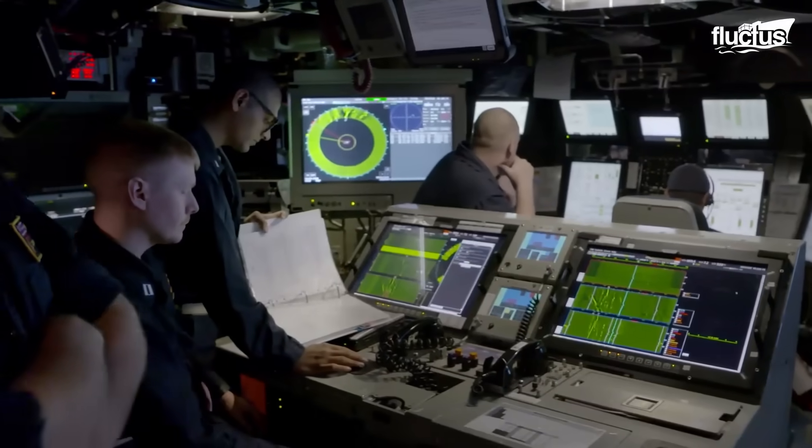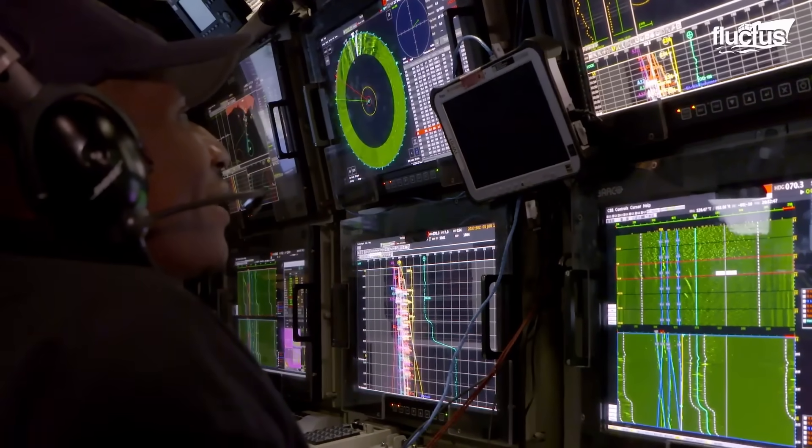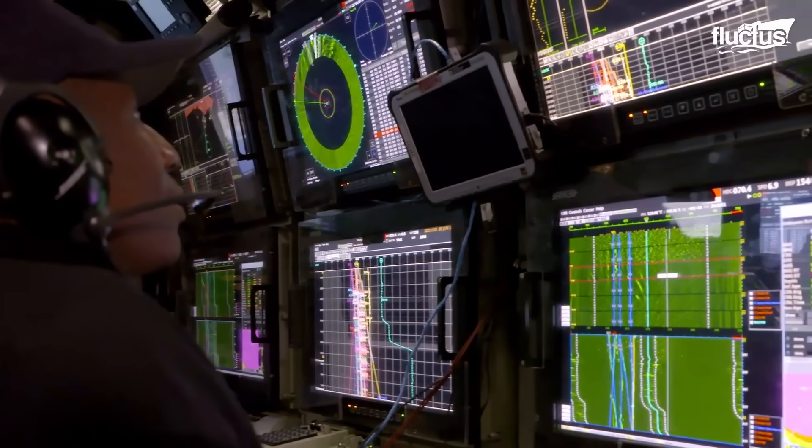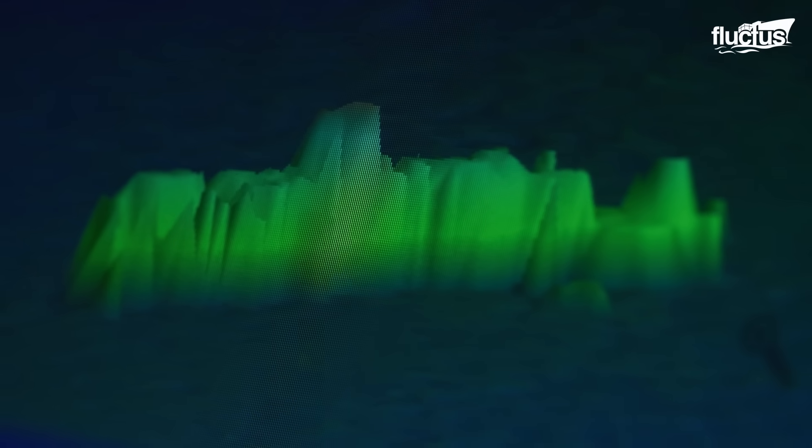Torpedo launches against submarines are coordinated and executed from the ship's Combat Information Center, the nerve center of naval operations aboard an Arleigh Burke-class destroyer. Once a submerged contact is detected and classified as a hostile submarine through sonar and intelligence inputs, the CIC coordinates the onboard fire control systems to initiate a torpedo engagement.